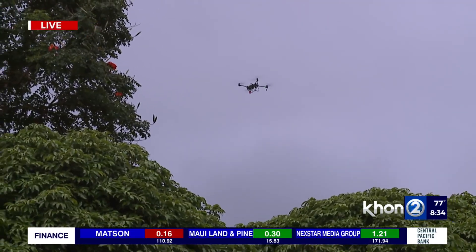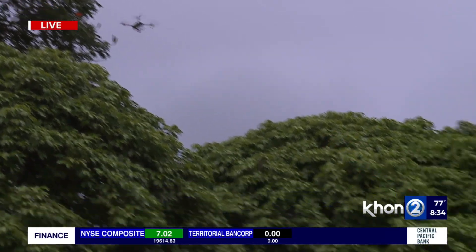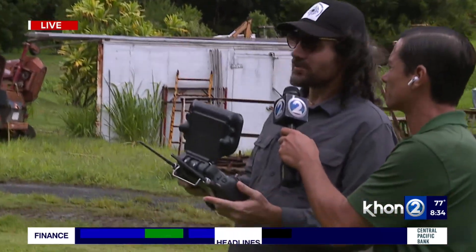Thank you so much, Erin. And Timo, the drone operator with Aloha Ina Drone Company — tell me a little bit about this drone in particular. Yes, this is an agricultural design drone, but clearly you've adapted it for new capacities. It can carry 50 pounds or five gallons of product, and it can apply both liquid and granular products.